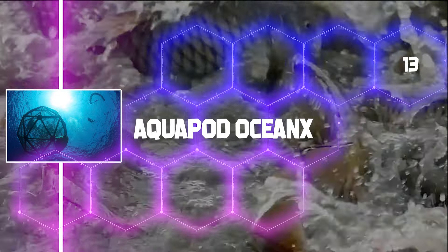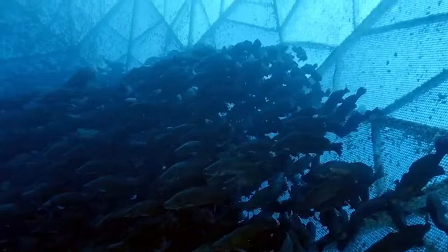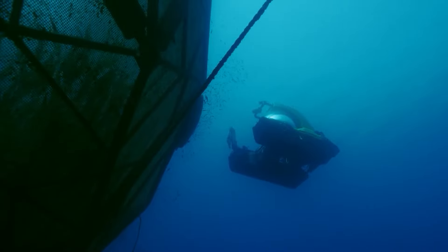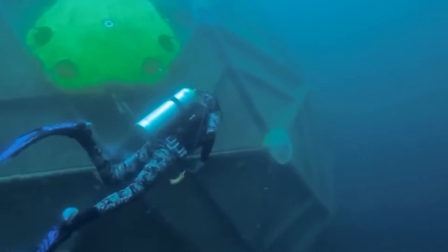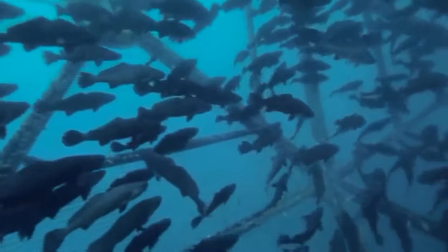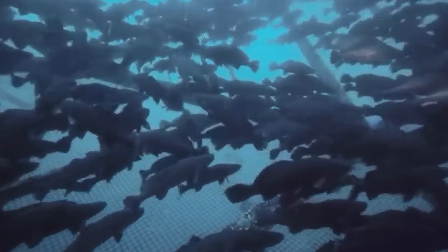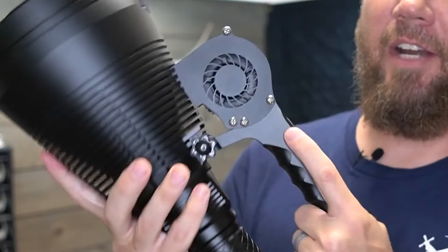Aquapod OceanX: People now consume 20.5 kilograms of fish products on average per year, double what it was 60 years ago. The Aquapod system, launched in the United States, is made of spherical spheres that can reach up to 28 meters in diameter. These spheres remain submerged for a long time, providing fish with security and sustenance. GPS keeps track of their movement, and built-in motors guarantee course correction. The director reported that the fish are developing healthily in the ocean using this invention.